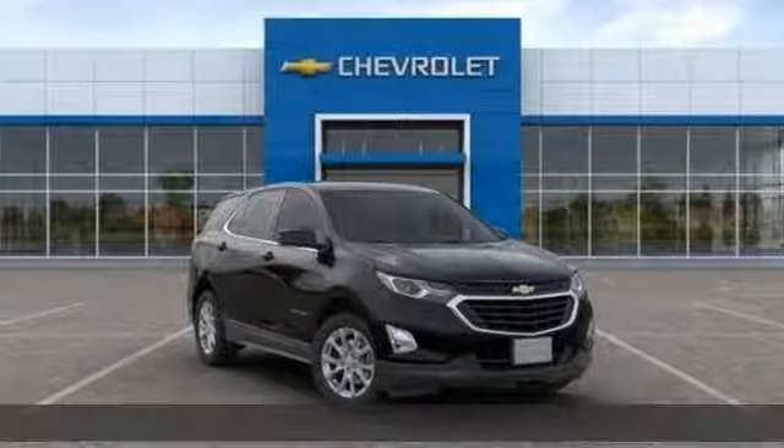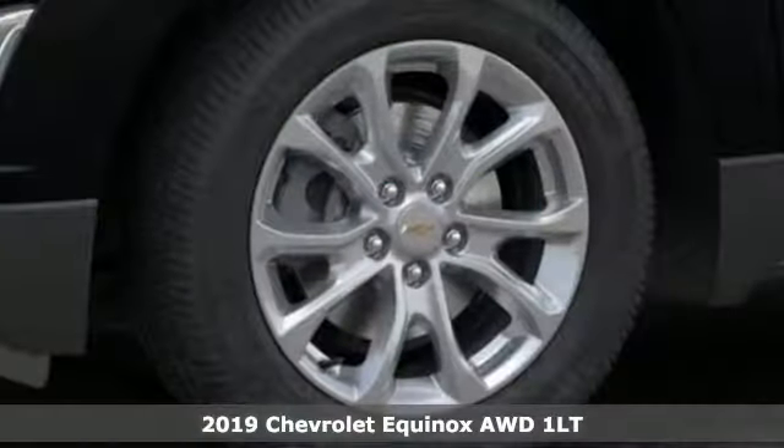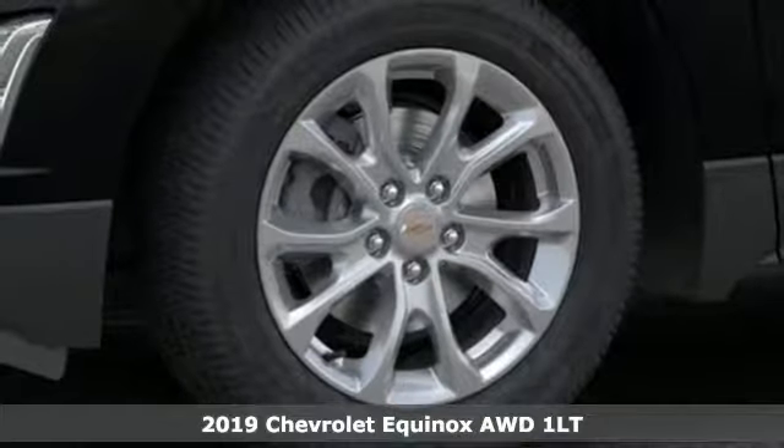It's a new 2019 Chevrolet Equinox. Stylish, energized, and ready for takeoff.